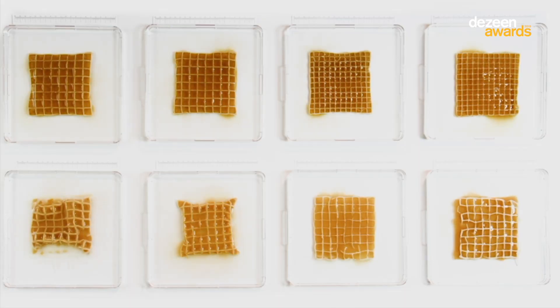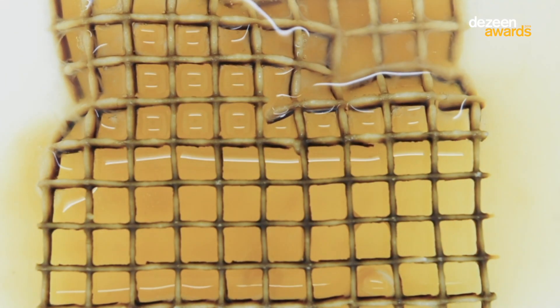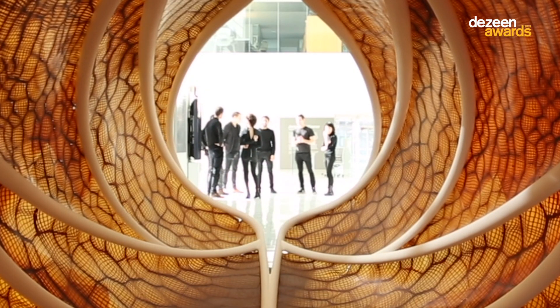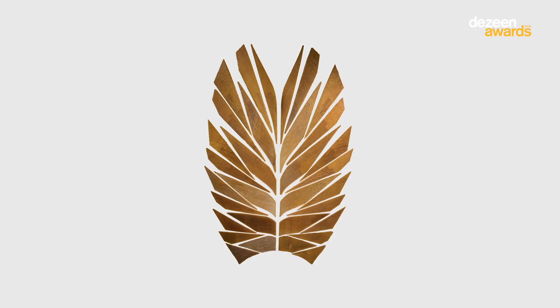The material itself is of course a living material. It sweats, it grows, it expands, it smells. So it comes with all of these new attributes you would just not find in a piece of design that usually would be glossy or shiny.